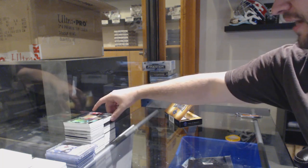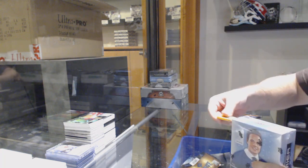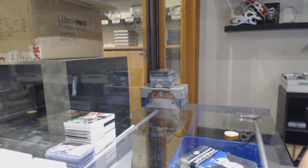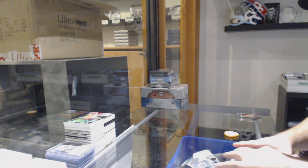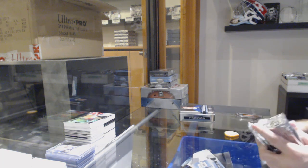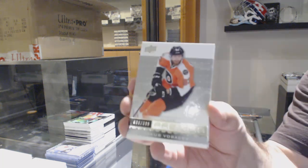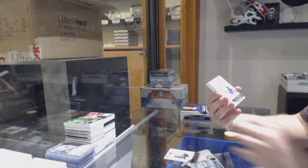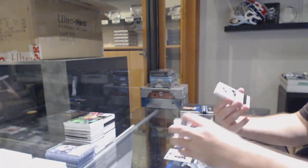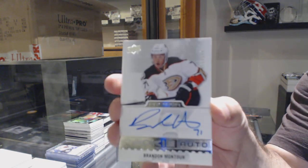There you go — nice McDavid jersey out of Ultimate, healthy start. For the Flyers, Borachek numbered to 399. For the Capitals, numbered 299 Verana. Hey, missing a rookie — generally when we miss a rookie we've got Omega 399 — Brandon Montour for the Anaheim Ducks.